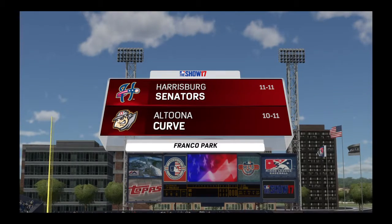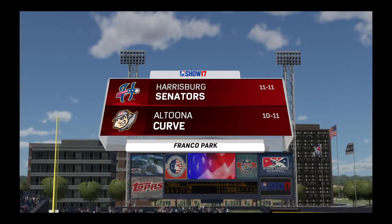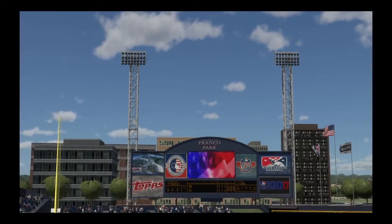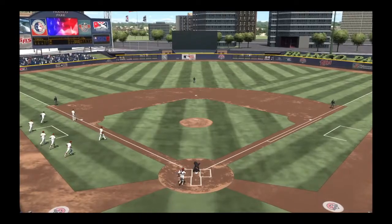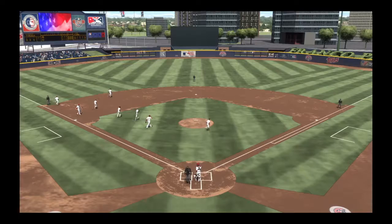Welcome to MLB The Show in this presentation of minor league baseball. Today, the finale of this three-game weekend series between the Harrisburg Senators and the Altoona Curve. It's baseball, it's the show, and it comes your way.